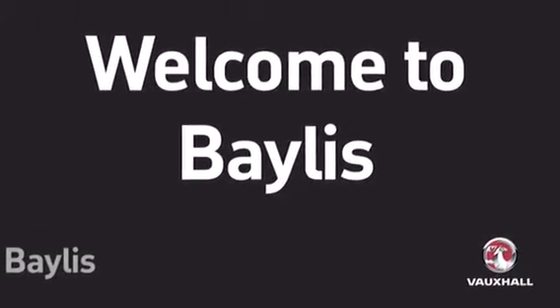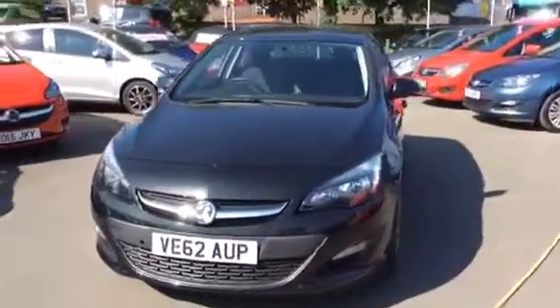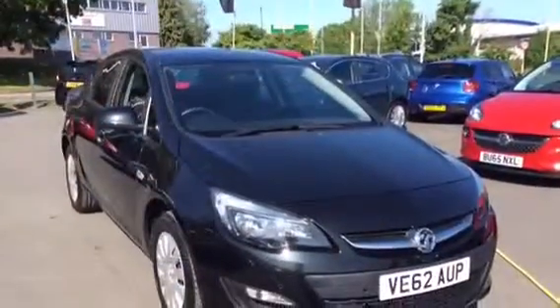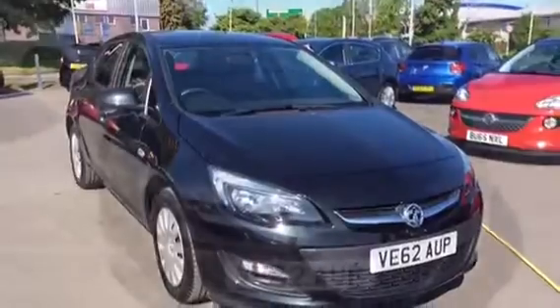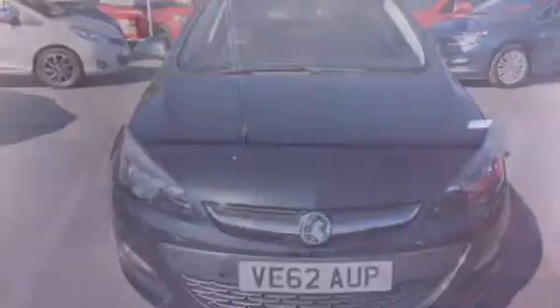Hello and welcome to Bayless Vauxhall. Here we have a 2012 Astra 1.6 Exclusive with factory fitted front and rear parking sensors. The vehicle itself has just done over five and a half thousand miles.